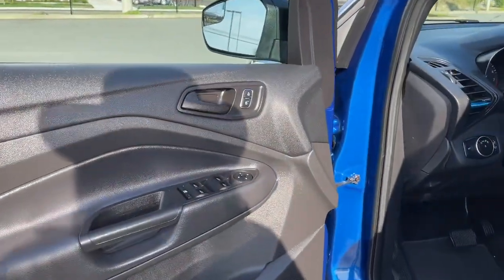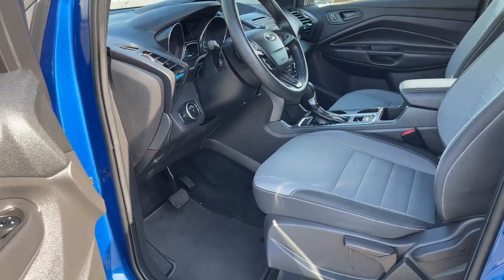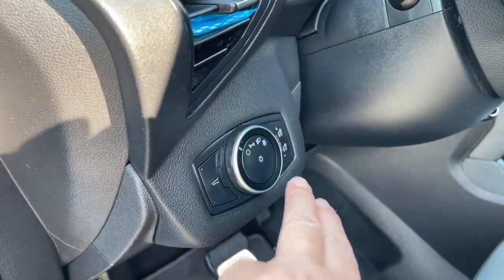Speaker in the door as well as power locks, windows and mirrors. The driver's seat and passenger seat are manually adjusted. Carpeted mats on the floor and your liftgate release is here.